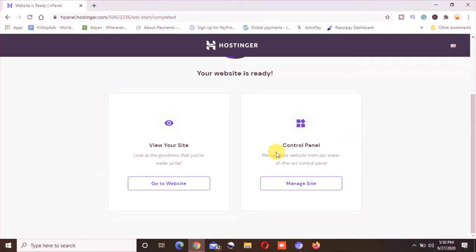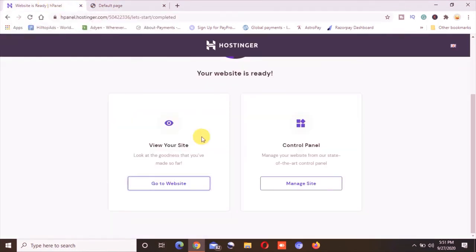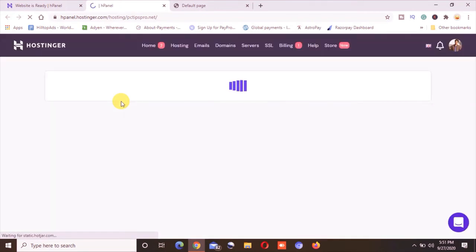Everything has been set up. I can either go to my website — which I haven't created yet, so it will show just a default page — or go to the control panel. I will click on 'Manage Sites,' and here the dashboard is loading on the screen. This is the complete hosting dashboard.